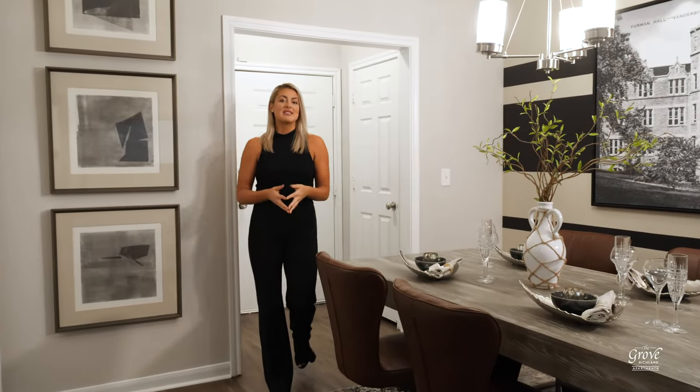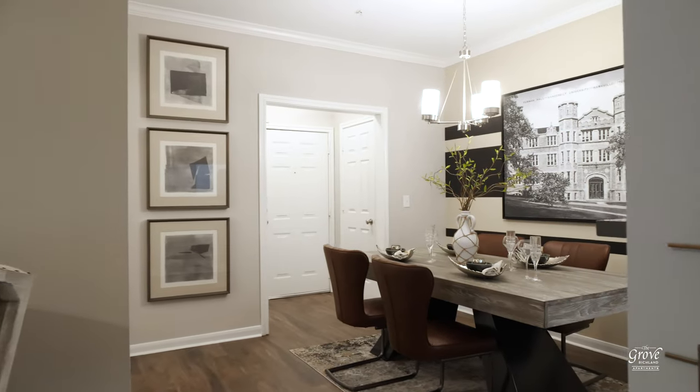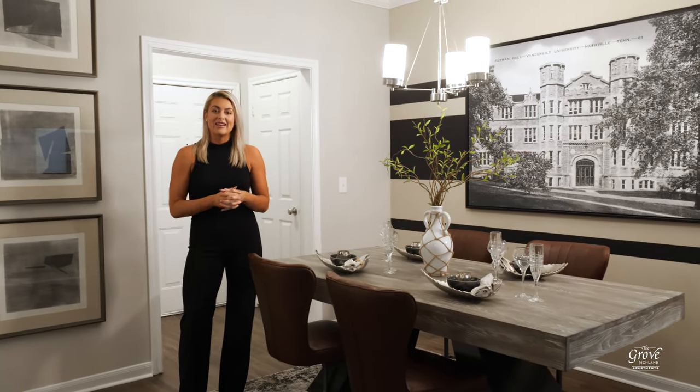Right when you walk in, you're greeted by this spacious dining area. It features this light fixture and an accent wall, which really elevates the space. And as you can see, you have tons of space for a large table, so you can easily entertain and move about.